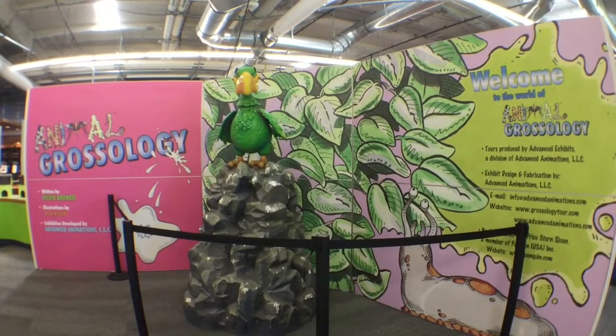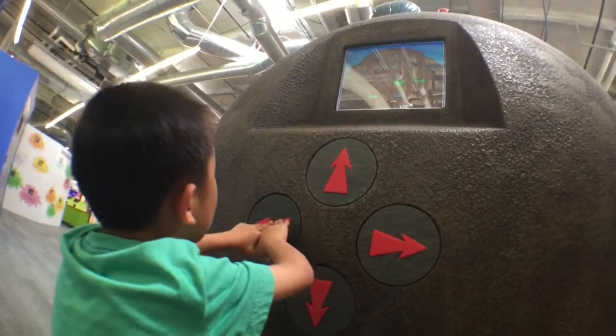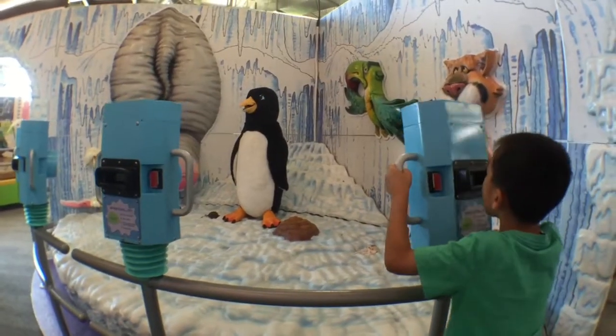We're taking the elevator to the second level. This is the animal grossology exhibit. There are many interactive displays that let you learn about the slimiest, stinkiest, and yuckiest creatures on Earth.